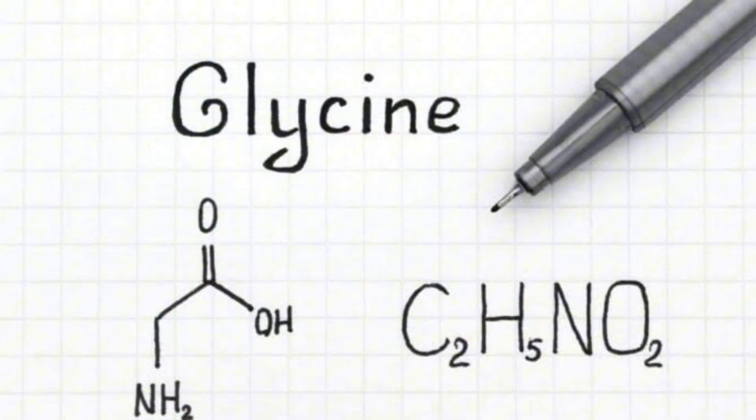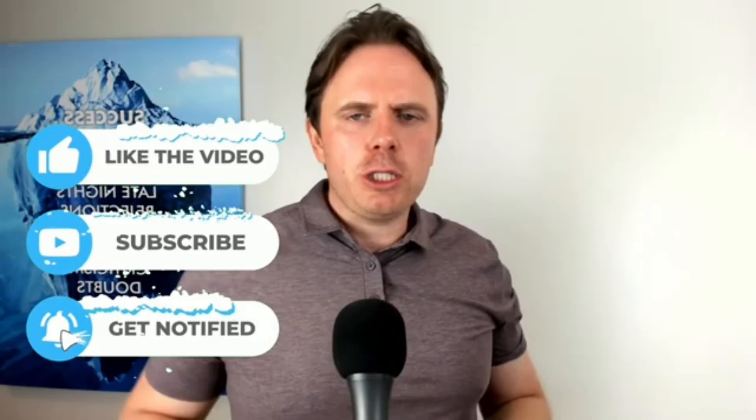Hey guys, this is Dr. Jay here. Today we're going to be talking about the top five benefits of glycine. Glycine is a powerful amino acid — it's one of the main amino acids in collagen. I'm really excited to talk about some of the top five benefits that I use and see clinically. Please smash that like button, put your comments down below, let me know your thoughts and your experience using glycine, and share with friends and family that could benefit. Let's dive in.